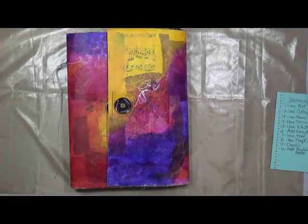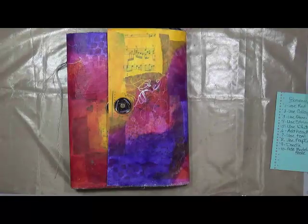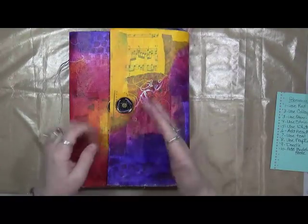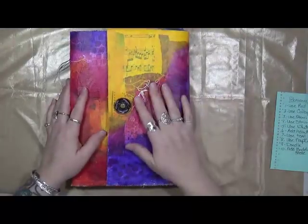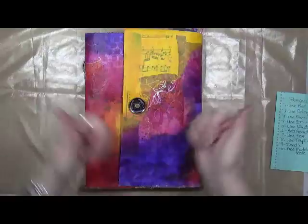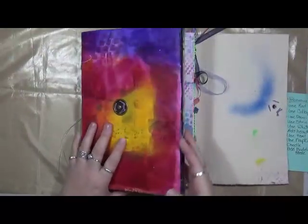Hey guys, Cindy Otter here with my Art Endeavors. How are you doing? I'm doing pretty well. Look at my hands are so dirty - I've been packing all morning. I need to sit down. So today we're going to play with our Pick 10, yeah yeah yeah! This month is going to be a little bit different though.